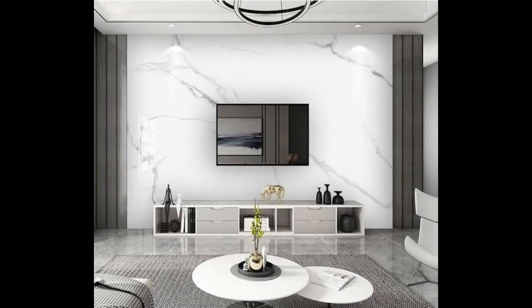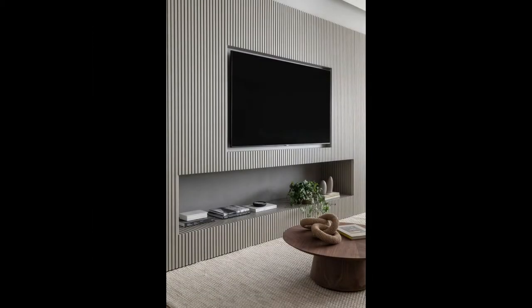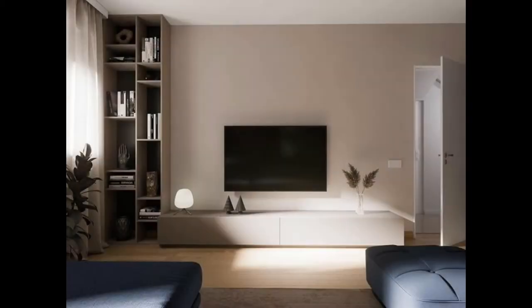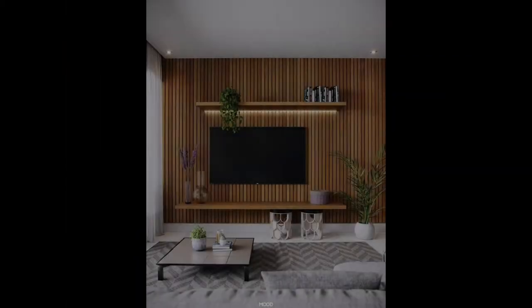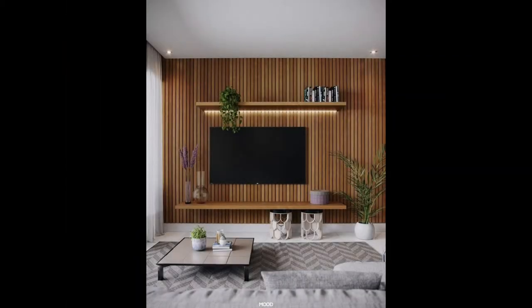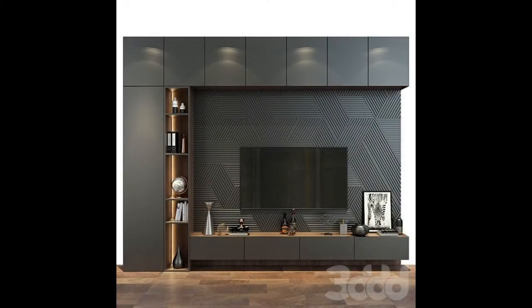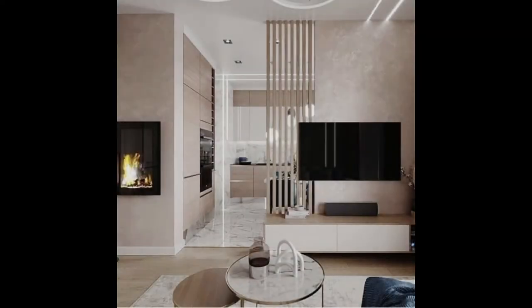2. Frame it with a surround. Framing your TV with a surround makes your TV stand out while also making it look like it's exactly where it belongs. Thin wood strips have been cut to frame the TV and sound bar to make it the main feature in the room. The white wall with the black half wall and the wooden panel creates a frame around this TV that makes it the center of attention.